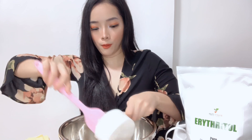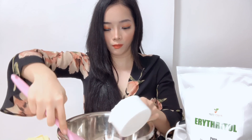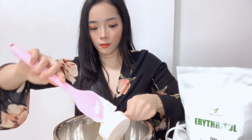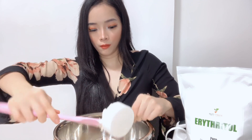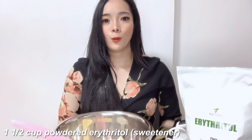I will just put the cream cheese here inside the bowl. Next, let's add 1 and a half cups of softened butter. Then we need 1 and a half cups of powdered sugar.